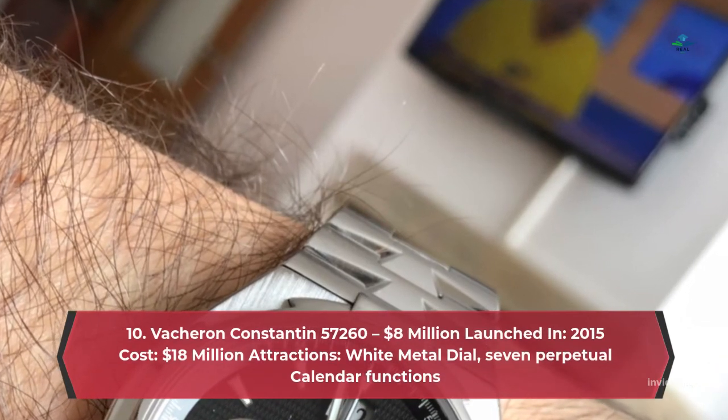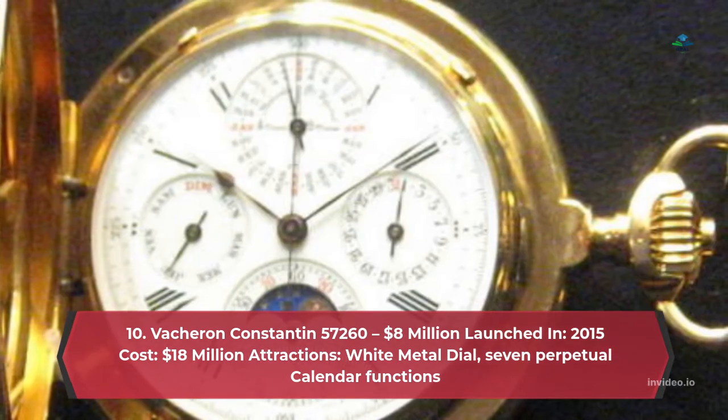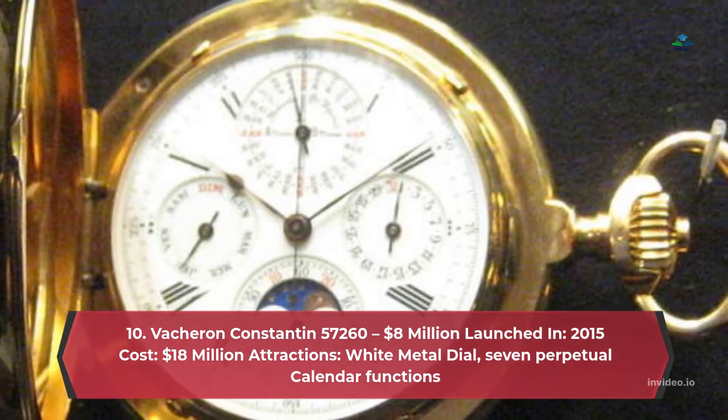Number 10: Boucheron Constantine – $8 million. Launched in 2015, cost $8 million. Attractions: white metal dial, 7 perpetual calendar functions.